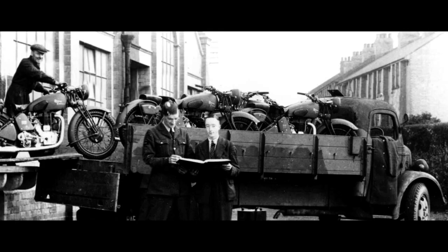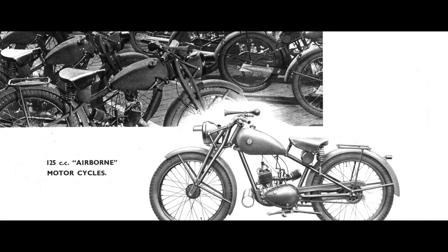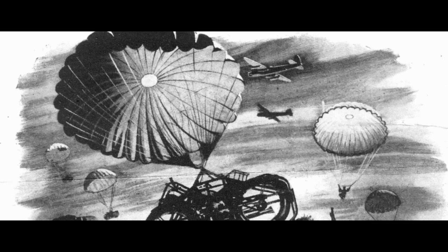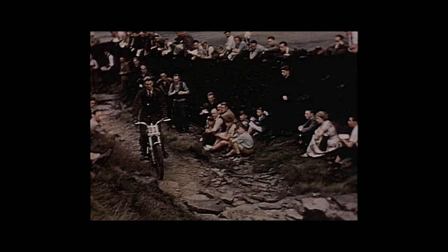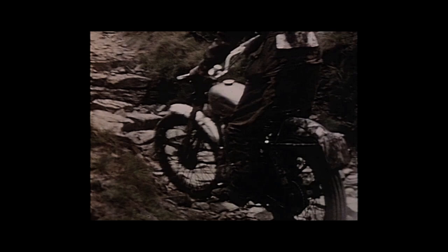As World War II broke out, Royal Enfield's focus changed to supporting the war effort. They built a secret factory in southern England, producing the Flying Flea, a 125cc motorcycle that was light enough to parachute into enemy territory. Post-war, the Bullet became Royal Enfield's priority, with a new prototype launched in 1948. The British international six-day trial team led by Johnny Britton took a gamble on this untested motorcycle, and it paid off with victory at the trial event in Italy.